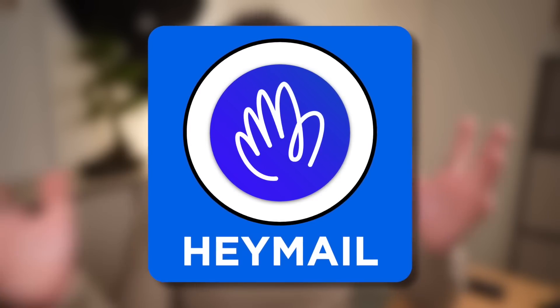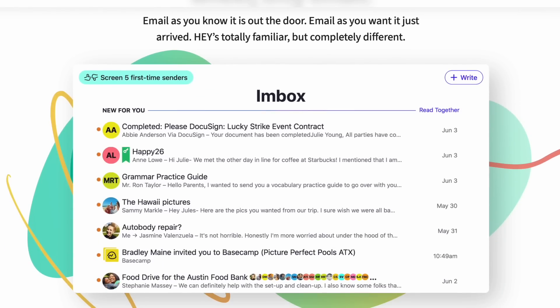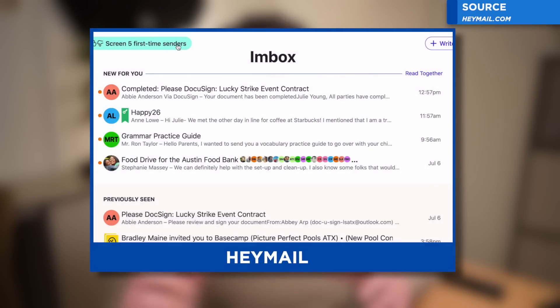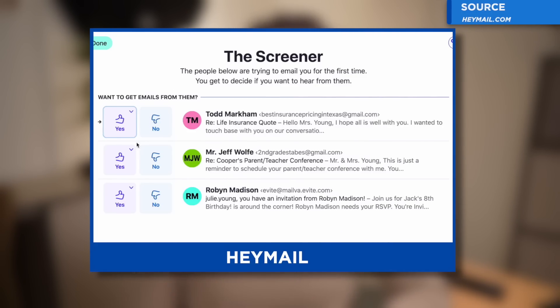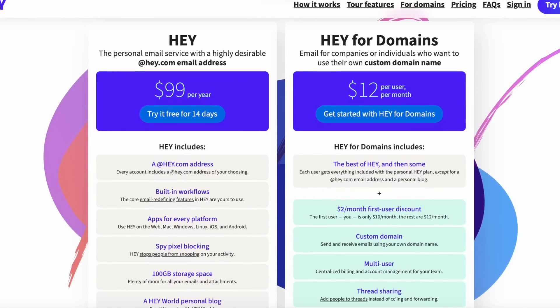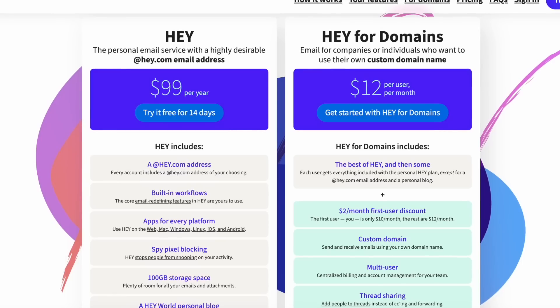Number seven is Hey.com — another one where you can get your own domain name. It grew hugely in popularity, developed by the folks at Basecamp. Hey is a gorgeous email application that operates in a different fashion with its own productivity system. Emails come in and land in a space where you check them off before they enter your inbox, and then they get processed into different areas. At $99 a year, it's fairly reasonable — you get a free domain and a good quality email experience across devices. I used it for about a year and found it pretty decent.